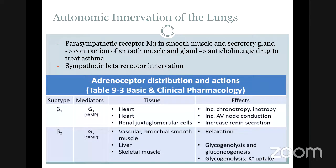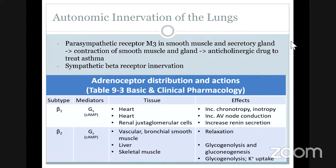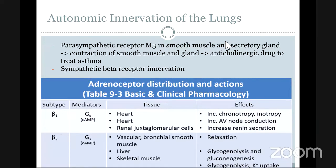We also have the sympathetic innervation, which is mainly beta-2 receptors, as you can see in the table taken from my school PowerPoint. The beta-2 receptor innervates the vascular bronchial smooth muscle, the liver, and the skeletal muscle, and the effect of the beta-2 receptor is relaxation. That's why we have the beta-2 agonist receptor, which increases the function of beta-2 and causes the bronchioles to be more relaxed, making it easier to breathe.